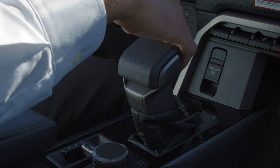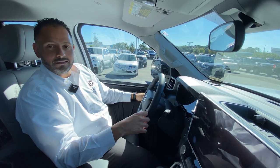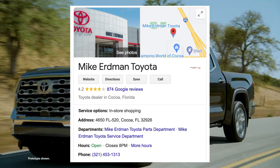It has so many things going for it. It's just amazing. And that, again, was the brand new redesigned 2022 Toyota Tundra here at Mike Urban Toyota on the corner of 520 and 995. A lot more to come.